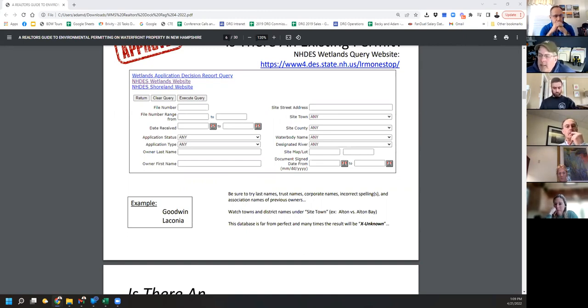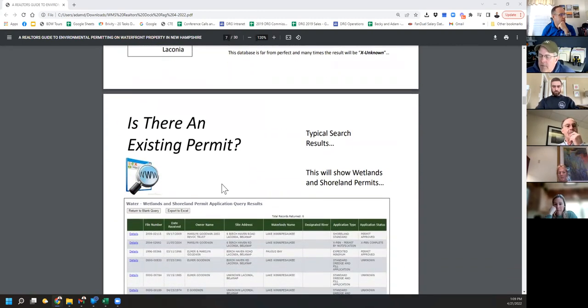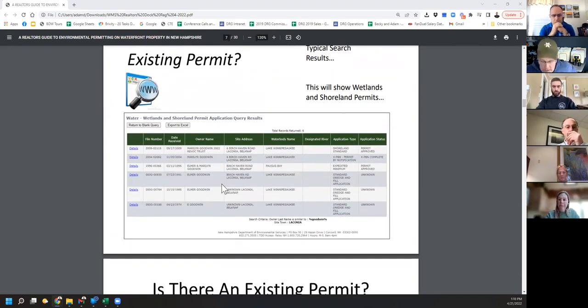Unfortunately, if there's no permit history, or it's a spelling error, or it's 'unknown,' you can't get any more from this. The next place to try is NHdeeds.com. If a permit was issued for that property in the last 10 to 20 years, most likely that permit is registered at the registry of deeds — though a lot of permits have not been registered even though they're supposed to be. Then try town database and building files — a lot of towns like Moultonboro let you click on the property and see permits right on their website.